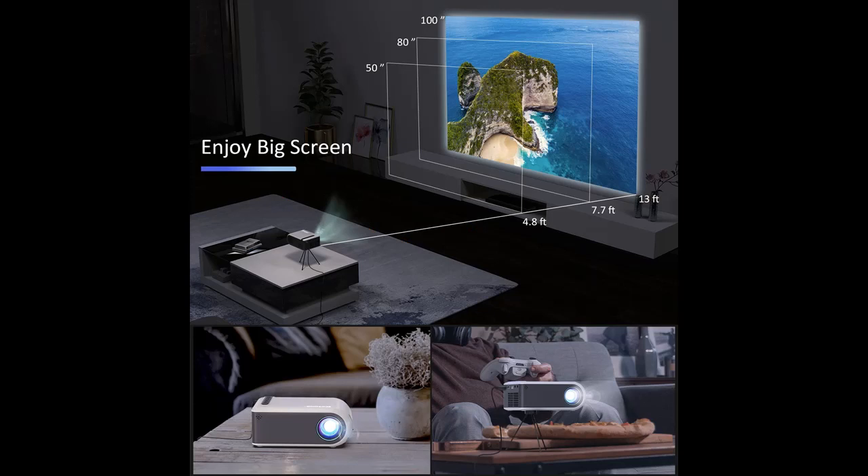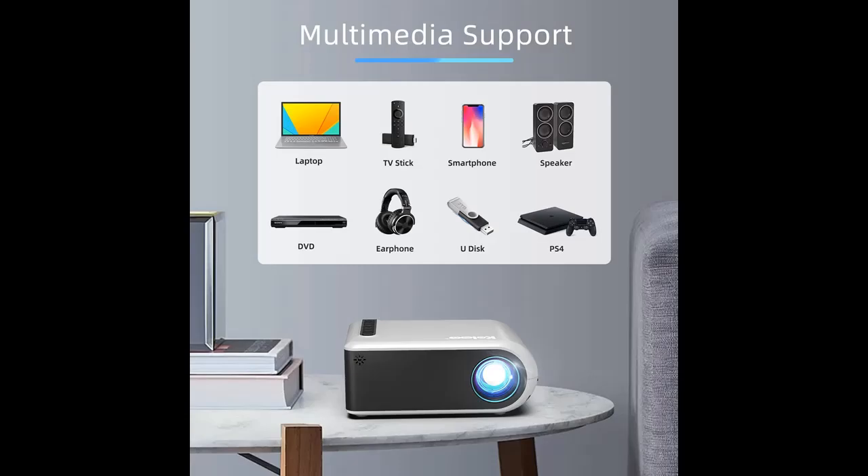Colexa Mini Projector with upgraded LED lighting, native HD 800x480p resolution, 1000x1 contrast, provides an incredibly lifelike image for videos and movies.